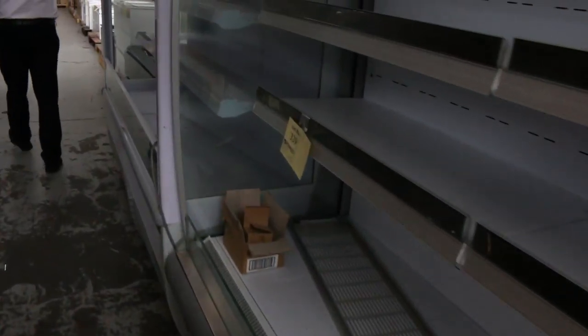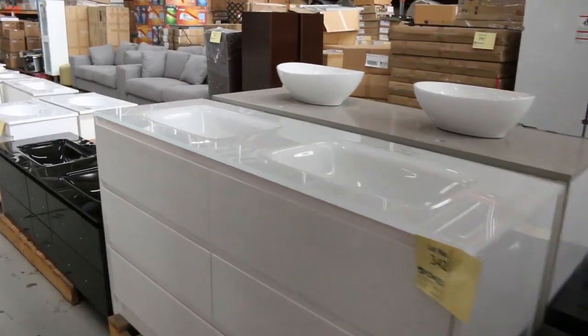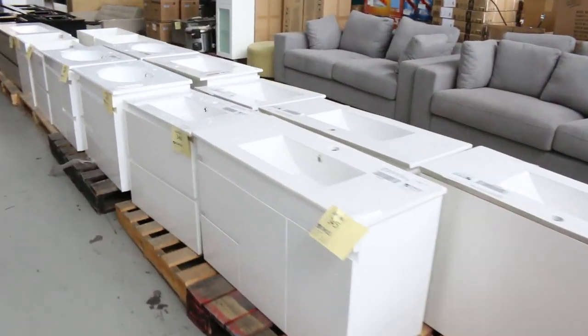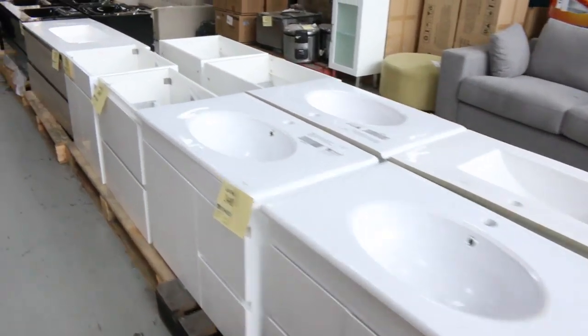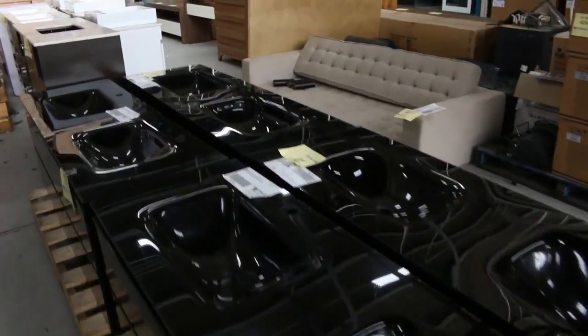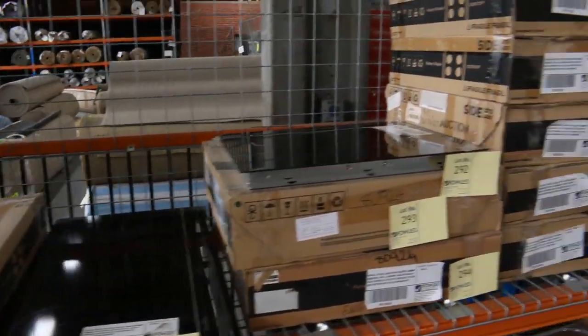We'll get it all going for a dollar — absolutely beautiful. Moving through here we've got heaps and heaps of vanities, wall mount and freestanding, a heap that have come in again. Really nice gear that's been popular so they've sent a heap more in. Over on the other side I can see stacks of cooktops, induction cooktops, and beautiful range hoods.